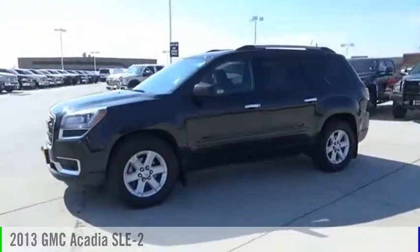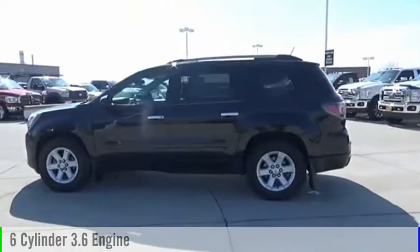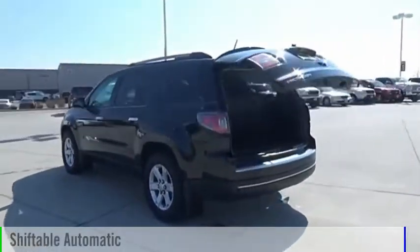Look at the 2013 Acadia. This vehicle is powered by an all-wheel-drive, six-cylinder, 3.6-liter engine and comes with an automatic transmission.